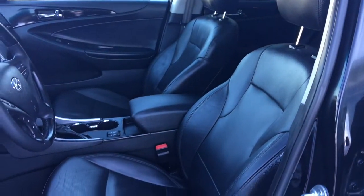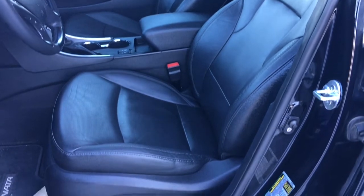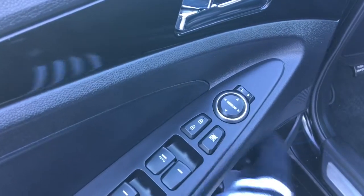You have this gorgeous black leather seating. Now the driver's seat is powered. Inside the door here we have your power windows, your power locks and your adjustable mirrors. Big compartment here at the bottom of your cupholder.